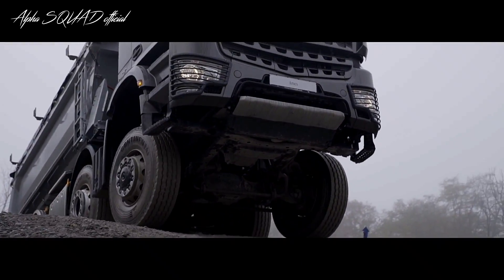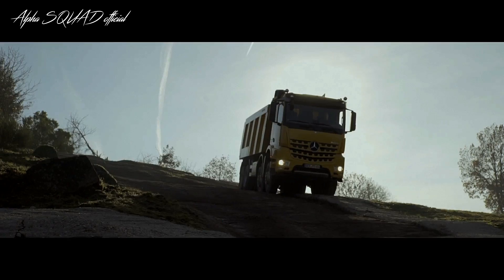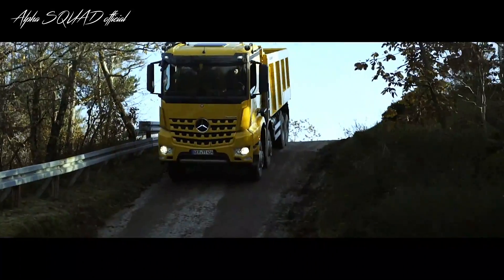As an optional feature for the Aerox, there is the turbo retarder clutch. The clutch allows sensitive moving off and maneuvering even at the lowest speeds. As a primary retarder, the clutch generates a braking power of 476 horsepower, which helps the truck to drive backwards slowly at steep slopes.